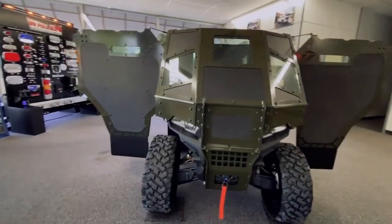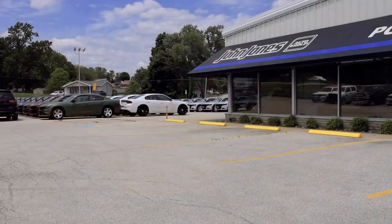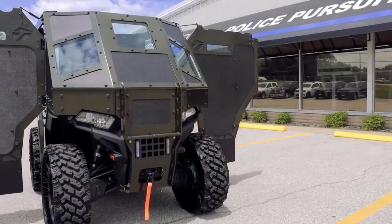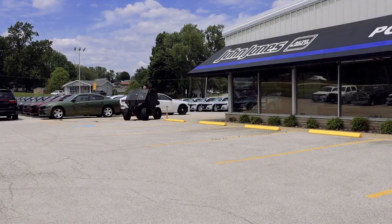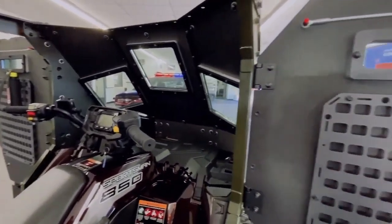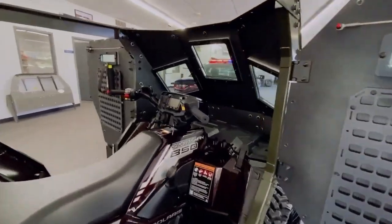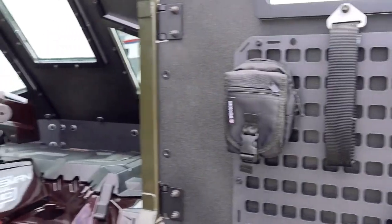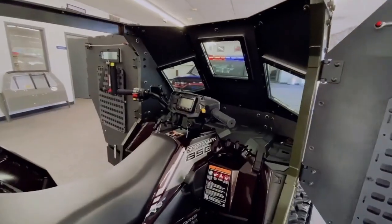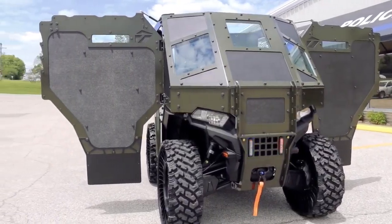The Audi AI Trail Quattro represents a cutting-edge concept in eco-friendly off-road vehicles, designed for the adventurer of the future. This innovative vehicle features autonomous driving technology for a hands-free driving experience while exploring rugged landscapes, with each wheel powered by its own electric motor for superior traction and control. A standout feature is its unique drone headlights, which enhance visibility and navigation in the wilderness, while the vehicle's design prioritizes sustainability through environmentally friendly materials and technologies.